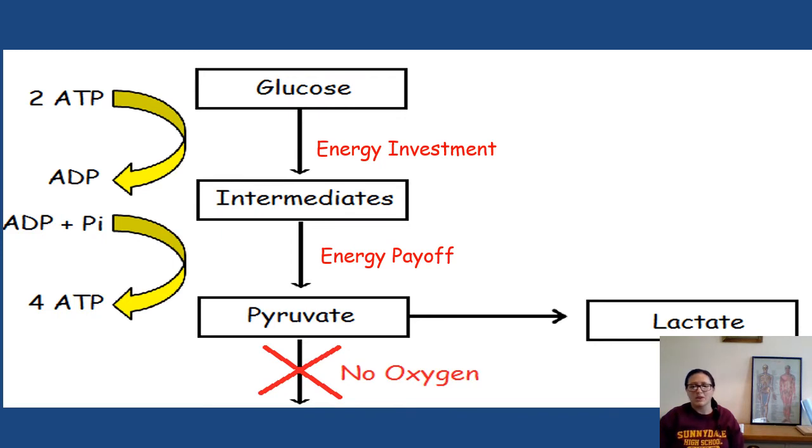This is what the lactate pathway looks like — it should seem pretty familiar. The whole of glycolysis still happens; we've still got our energy investment phase and the energy payoff stage, investing two ATP for phosphorylation of glucose and intermediates, then returning four ATP in response. Normally during the aerobic pathway, pyruvate would continue to the mitochondria to be broken down into carbon dioxide and water, producing a large amount of ATP. But without oxygen, this alternative pathway happens where pyruvate is converted to lactate.